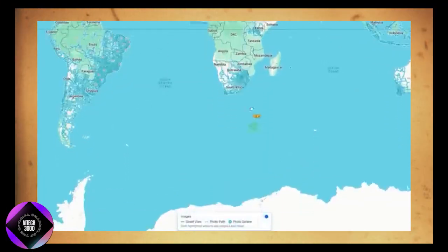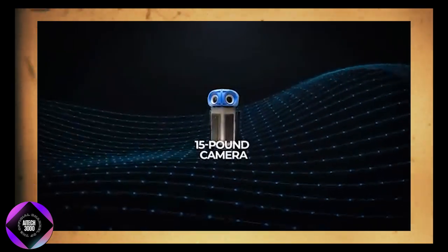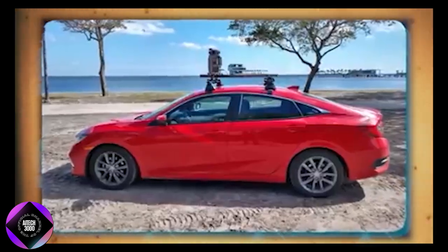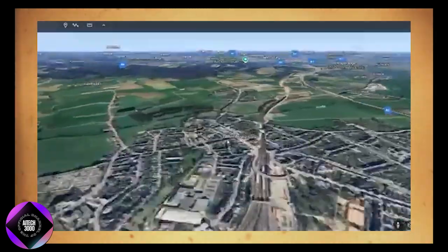Allowing users to virtually visit more remote and less-traveled areas. A key part of this expansion is Google's new 15-pound camera, which can be mounted on almost any vehicle, enabling them to capture locations that traditional mapping equipment couldn't reach. This means users can now explore foreign cities, shops, buildings, and historic landmarks in incredible detail.